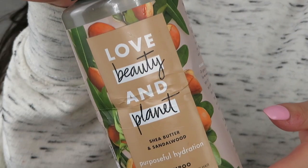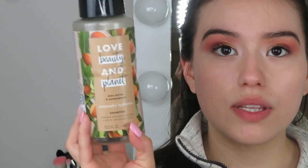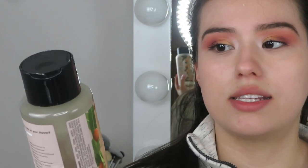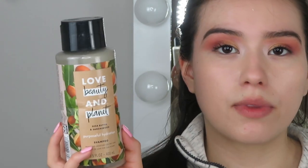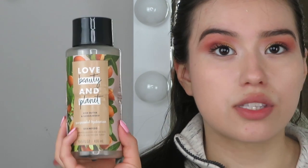One more shampoo: the Love Beauty and Planet shampoo. I really, really like this one — a lot more than the Biolage. It's also great for the planet, as the name suggests. I like the product and what the brand stands for, so I would be more likely to repurchase this one over the last.